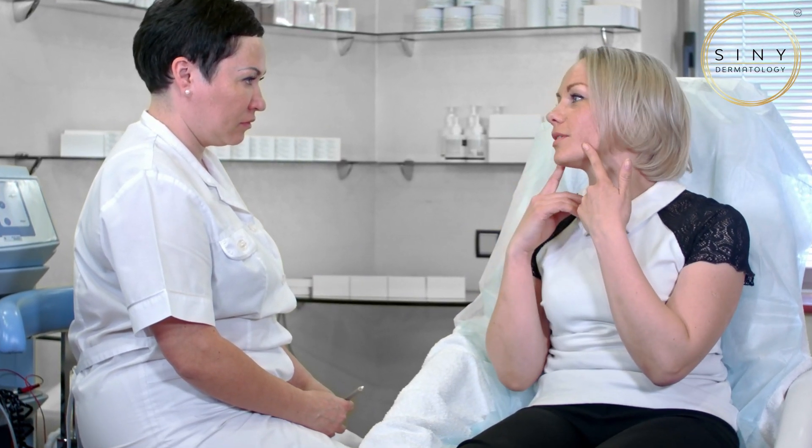At any time in your skincare journey, consider consulting with a skincare professional for further advice. We are here to help you meet your goals.